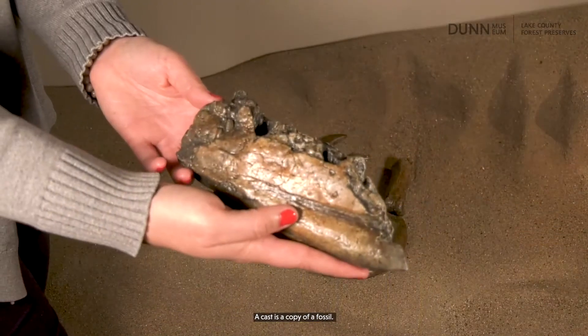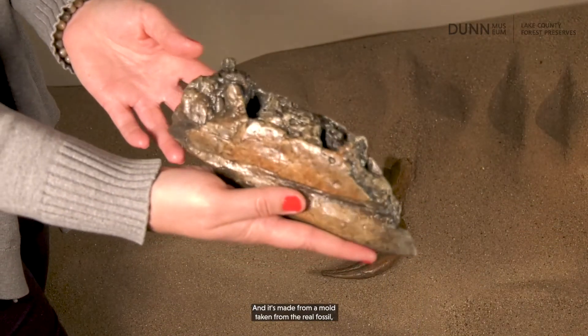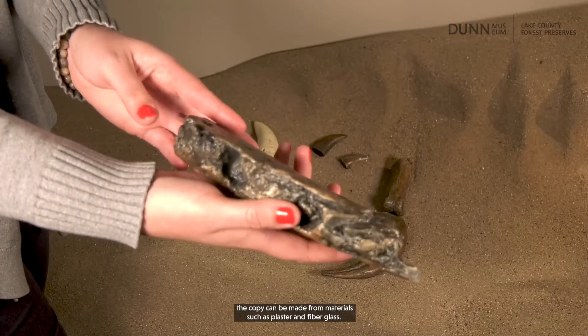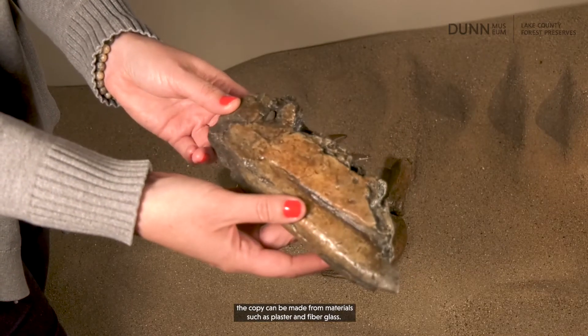In general, dinosaur fossils from Eastern North America are pretty rare. Let's take a look at a few Dryptosaurus fossil casts. A cast is a copy of a fossil and it's made from a mold taken from the real fossil. The copy can be made from materials such as plaster and fiberglass.